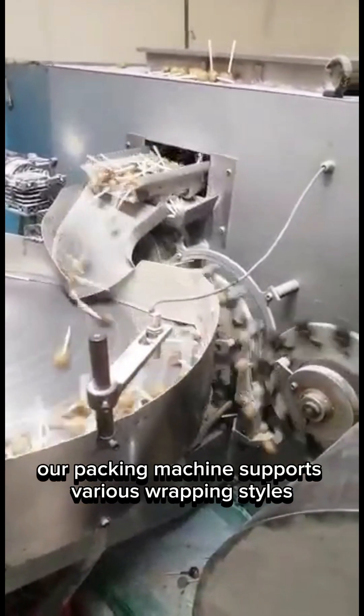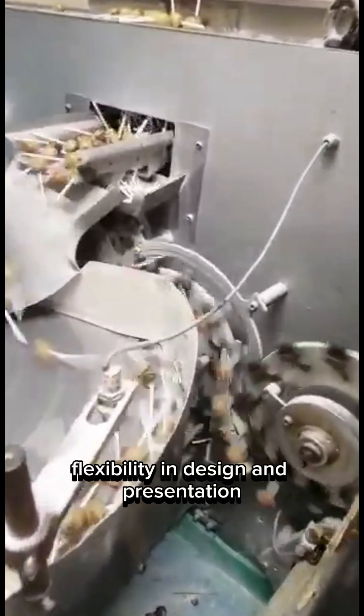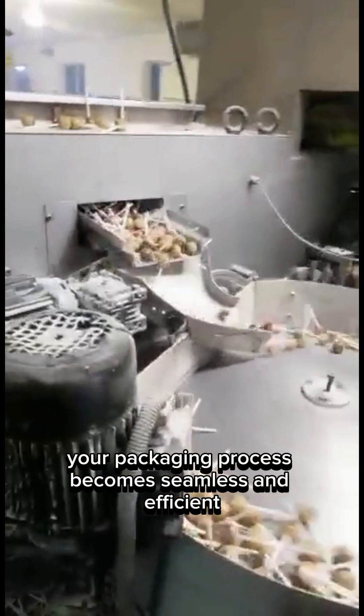Our packing machine supports various wrapping styles, including pillow wraps and twist wraps, giving your brand flexibility in design and presentation. With minimal operator input and high-speed output, your packaging process becomes seamless and efficient.